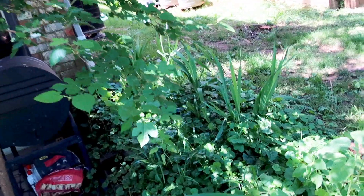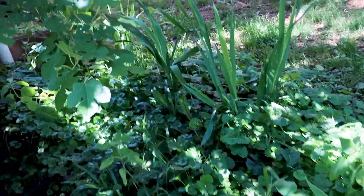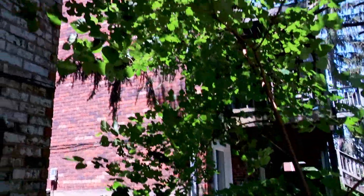Gladioluses and some ground ivy. Then this mulberry tree was here when we moved in, and what I've been doing is pruning it to kind of create a living wall — to give us a little bit more privacy. But the birds have stripped this one clean.